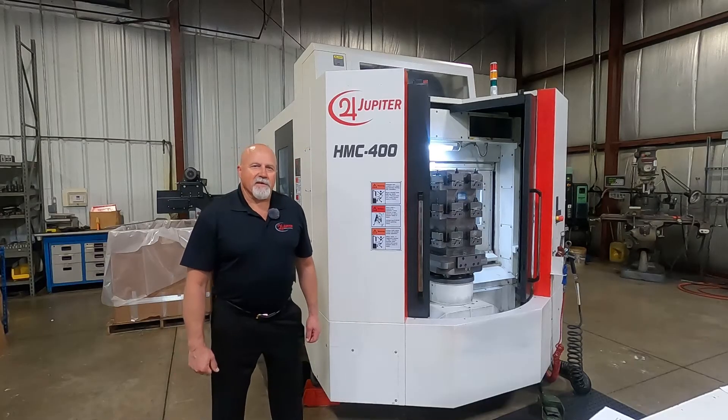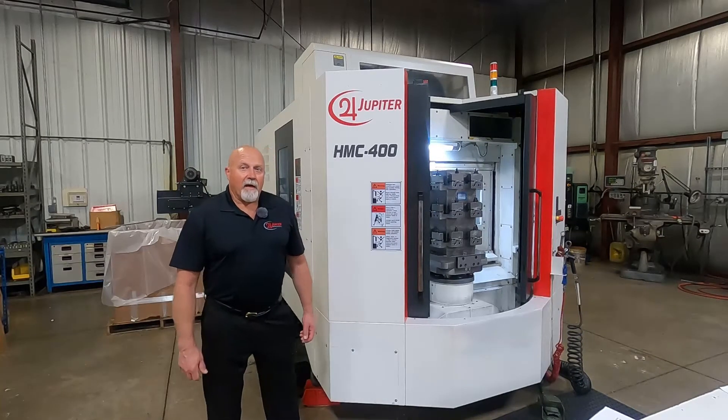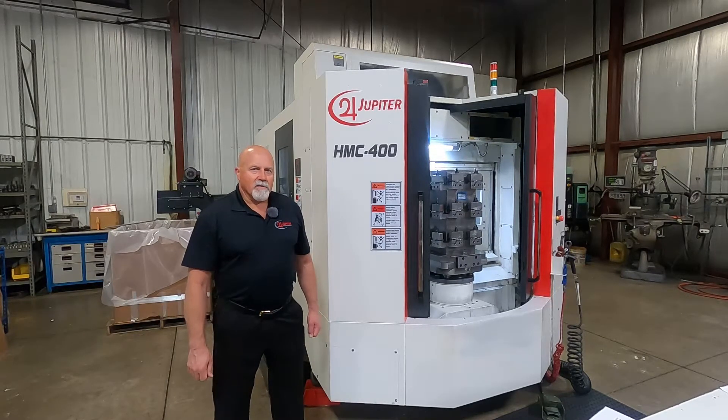Hello, I'm David Anderson, Senior Application Engineer here at Jupiter Machine Tool. Today I'd like to highlight some of the many reasons why this Jupiter HMC 400 should be your very next machine purchase.